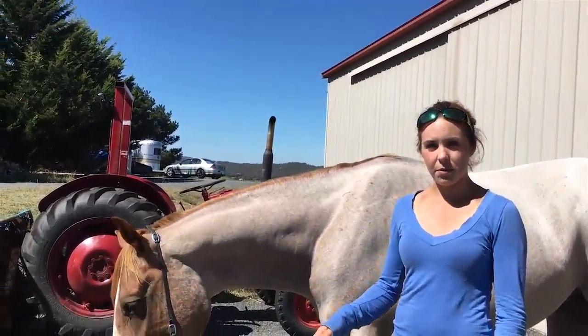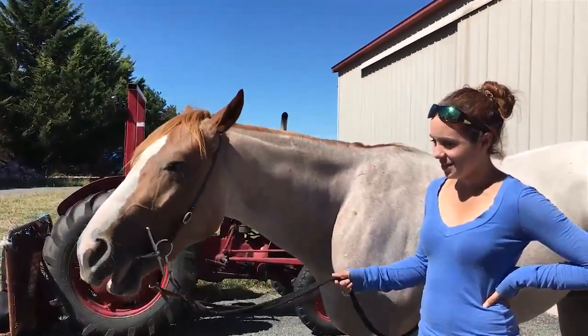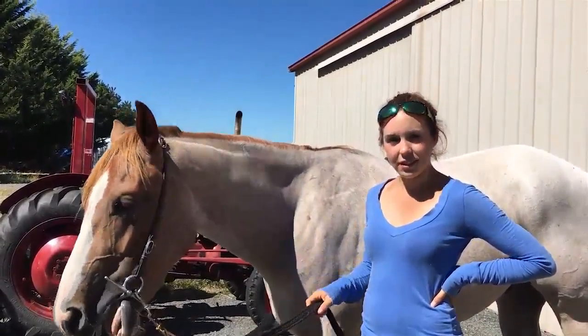And this was his first time wearing a bridle? It is. He's still getting used to it — not thinking it's terrific, but he did really well, didn't he? Yeah, he did. And he responded pretty quickly to giving to the pressure.